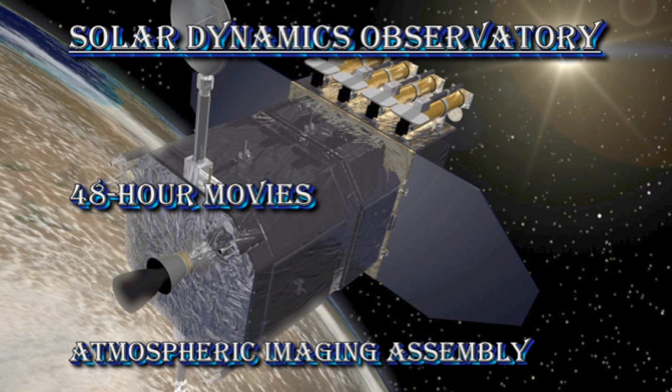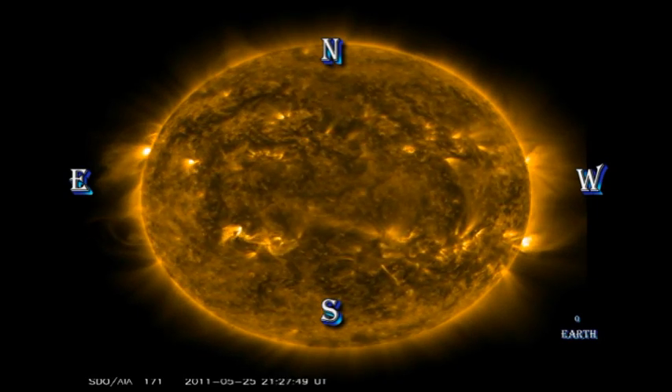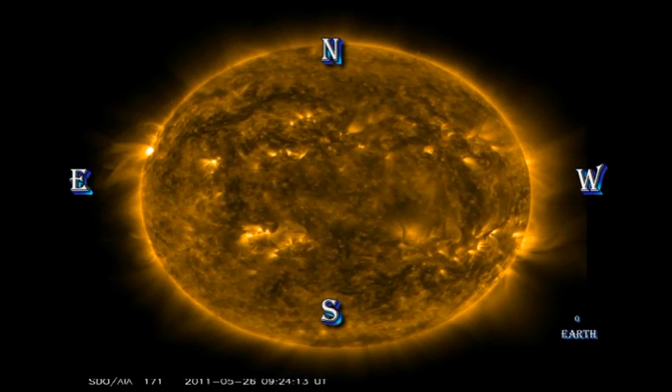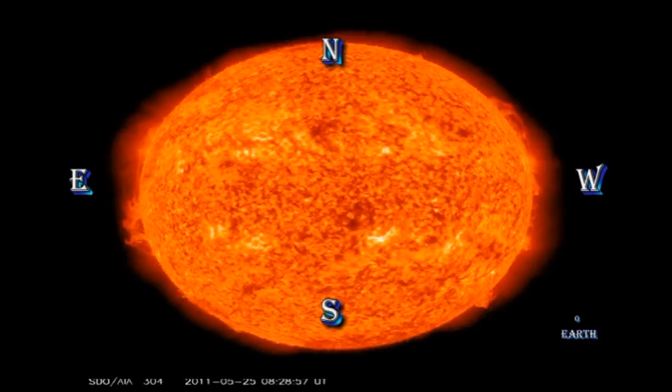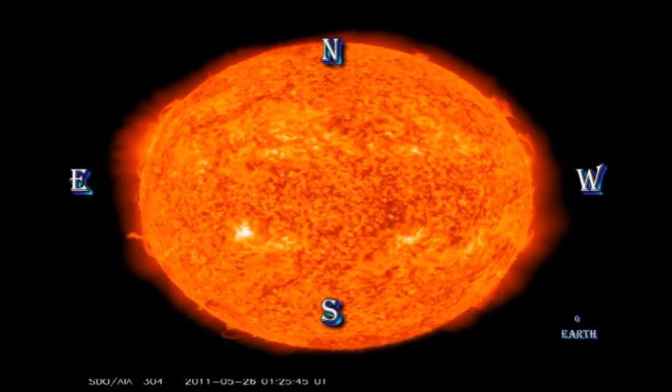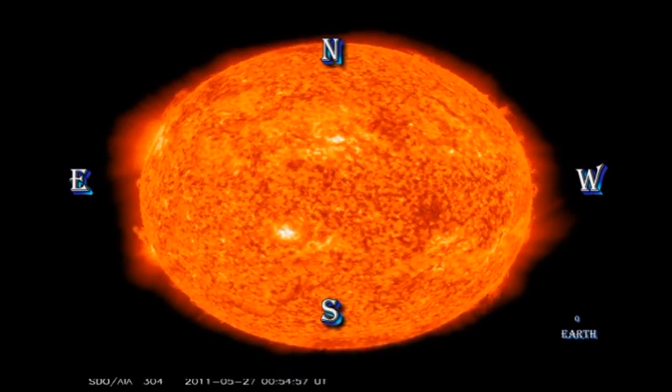Using the 48-hour movies from the SDO-AIA instrument, we can see in the coronal movie the appearance of these new regions over the East Limb, and also the development of those two rapidly growing active regions near disk center. There are no particularly spectacular eruptions visible in the Helium-2304 images this time, just the usual dynamic filaments and prominences.